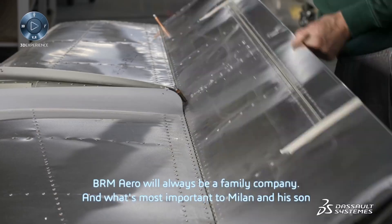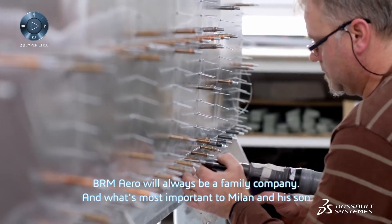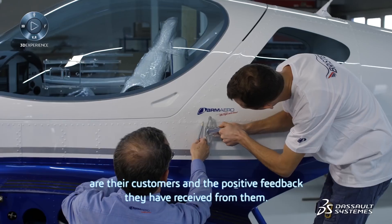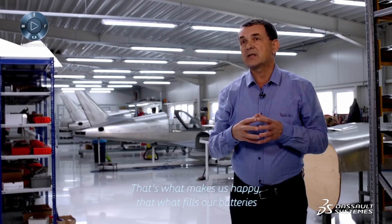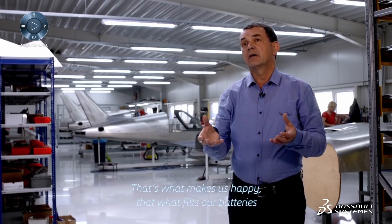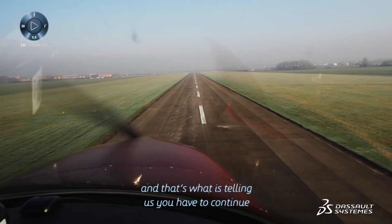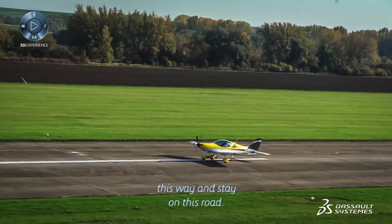BRM Aero will always be a family company, and what's most important to Milan and his son are their customers and the positive feedback they receive from them. That's what makes us happy, that's what fills our batteries, and that's what tells us we have to continue this way and stay on this road.